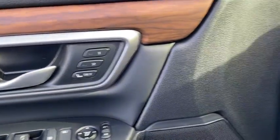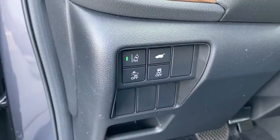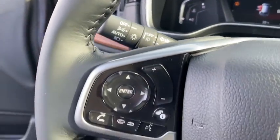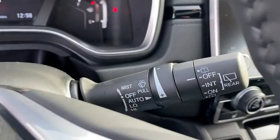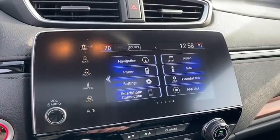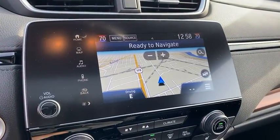Inside you'll find a navigation system, backup camera, heated steering wheel, keyless entry, adaptive cruise control, HD radio, satellite radio, auxiliary audio input, and keyless start. Wouldn't you look great in this vehicle? Stop in today and see for yourself.